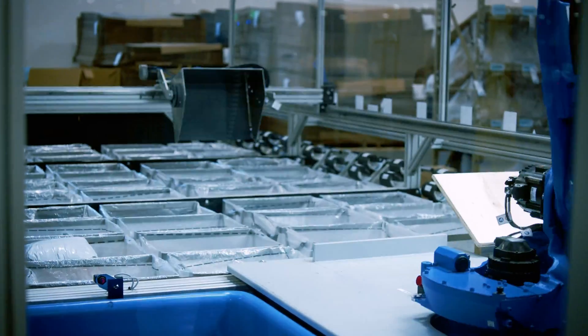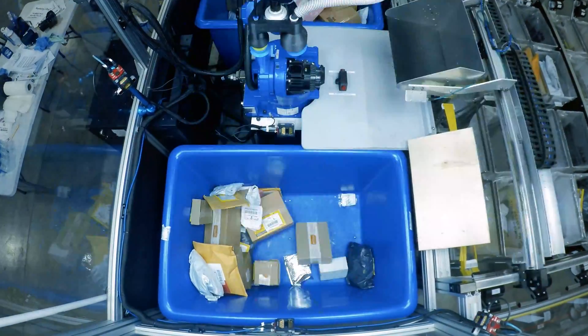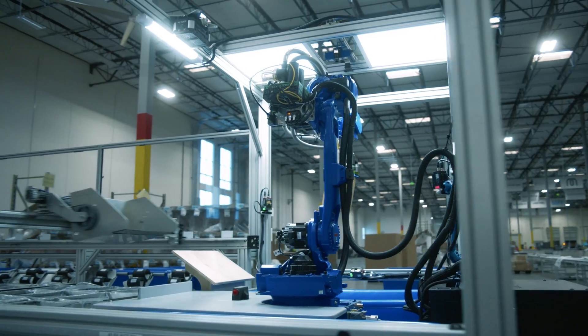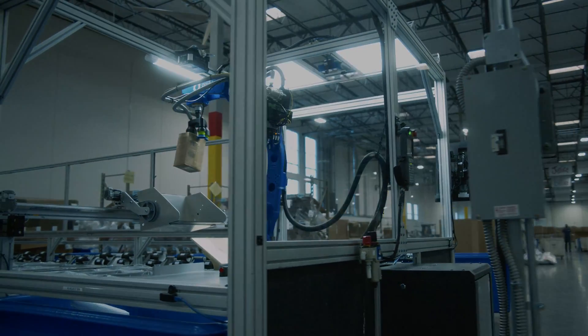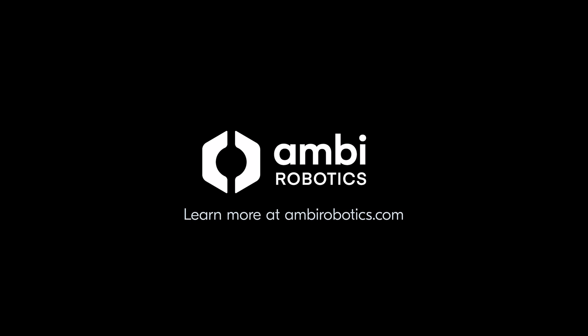Expand your sorting capabilities and scale to meet peak demand. Help your team handle more. Ambi Robotics. Learn more at ambirobotics.com.